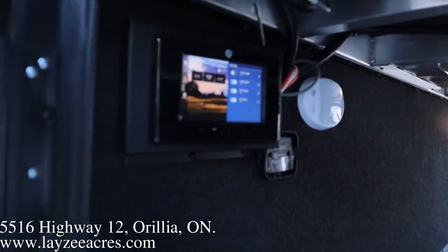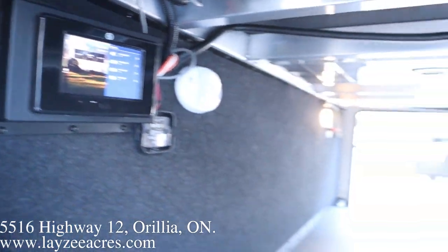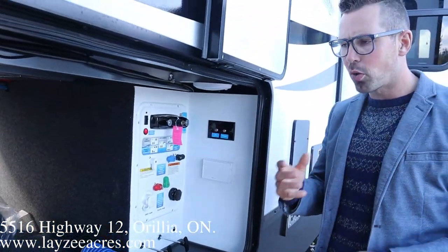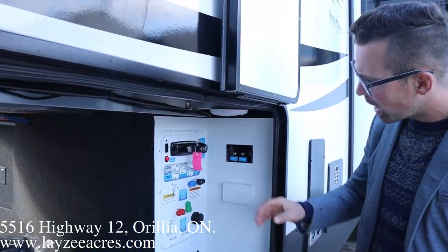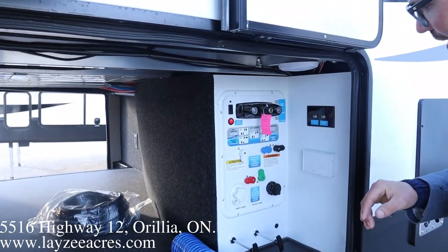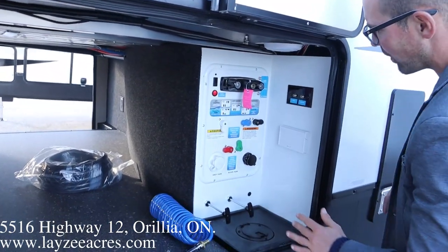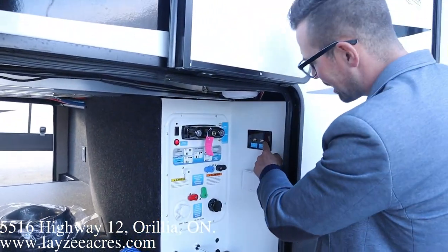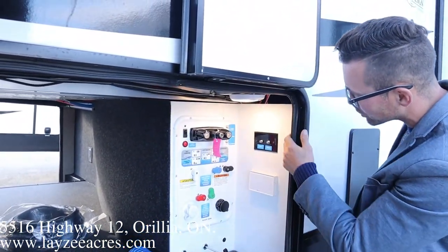Up inside on your left you have a control panel — you can actually tee into that with your phone and operate your slides, maybe some lights, those kind of things right off your phone. Outside shower here, winterizing from here, city water connection, outside receptacle, gate valves, and cable and satellite connection. Nice motion-sensitive light here as well.